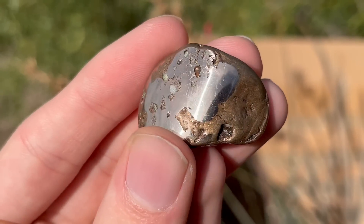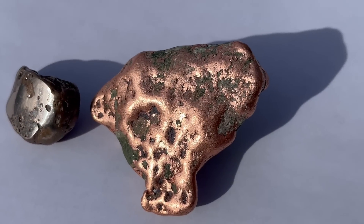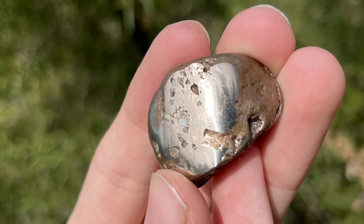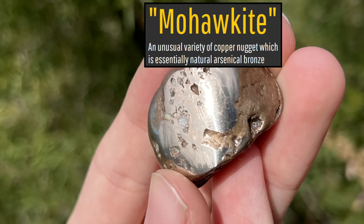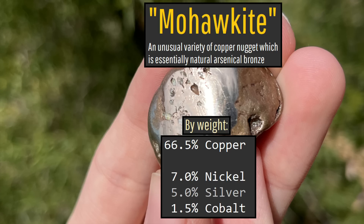What you are looking at is indeed a copper nugget mined from Michigan's Upper Peninsula. Yet, comparing it to a more typical copper nugget from the region, its color and luster are different. This nugget, referred to as mohawkite, not only contains 66.5% by weight copper, but also 5% silver, 7% nickel, 1.5% cobalt, and 20% arsenic.